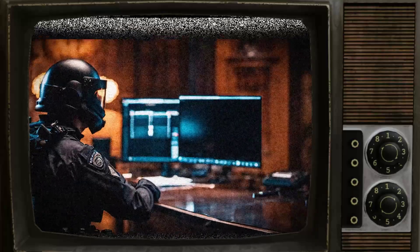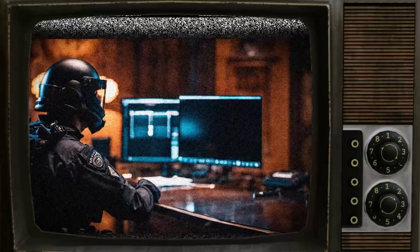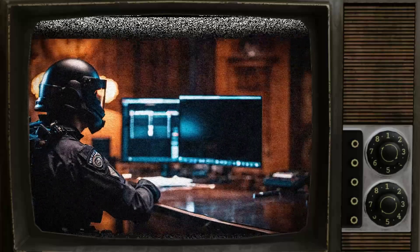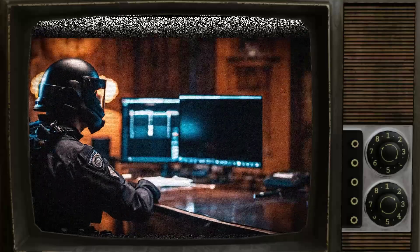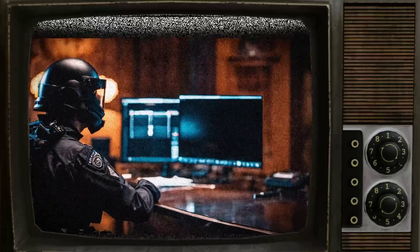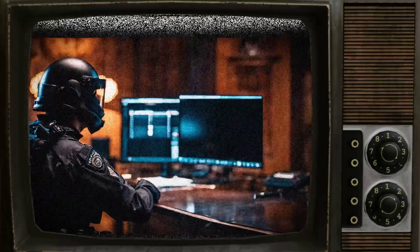On [REDACTED], the subject arrived at work early, dressed neatly, and sat down to work silently. From 7:44 to 14:08, the subject did not engage with anyone unless directly addressed. During this time, they cleared their desk, took out a notebook, and began writing letters, tearing them up.